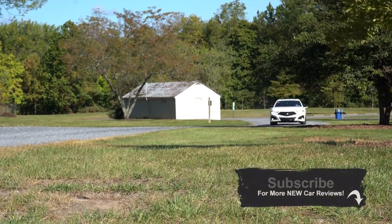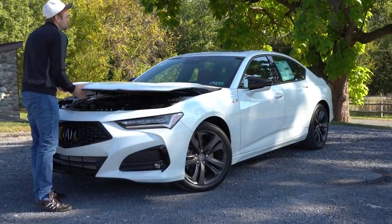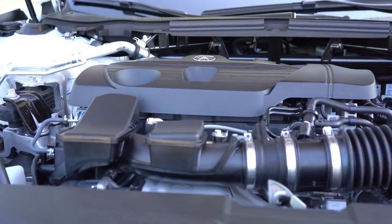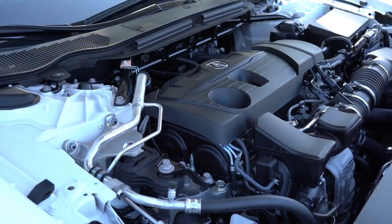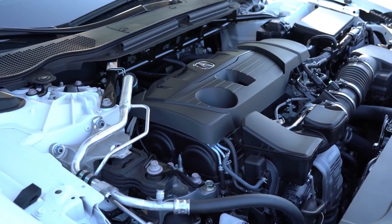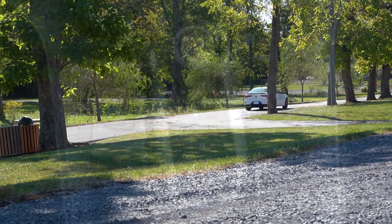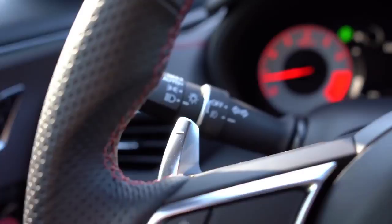Redesigned for the 2021 model year, this is the quickest, best-handling sedan Acura has ever made. The powerplant is a 2.0-liter turbocharged inline four-cylinder putting out 272 horsepower at 6,500 RPM and 280 lb-ft of torque available from 1,600 to 4,500 RPM, sent to the front or all wheels through a 10-speed automatic with paddle shifters.